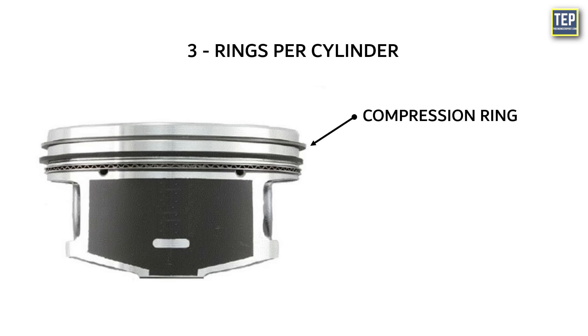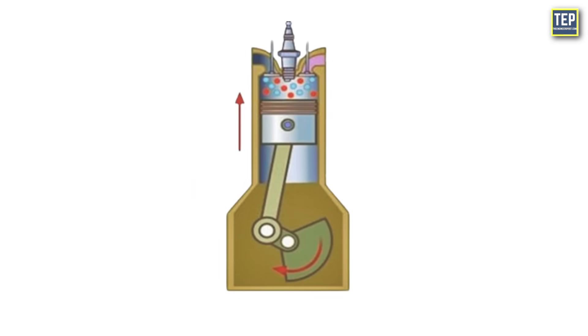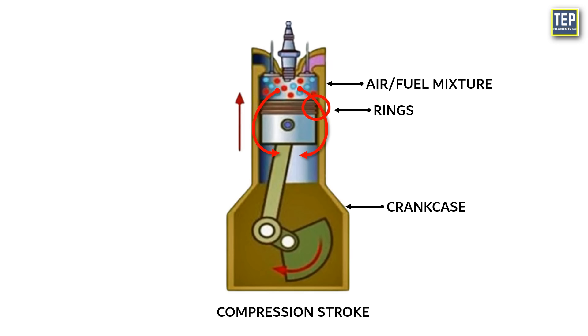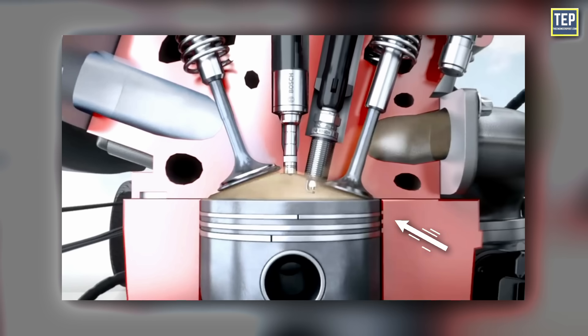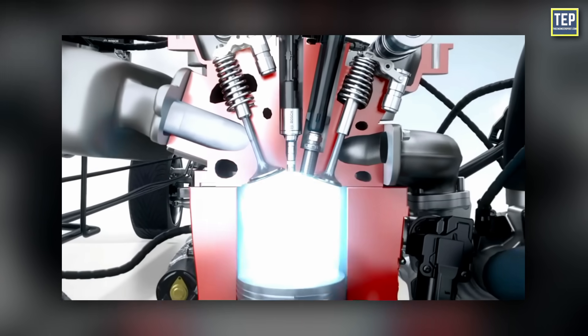Compression rings are located near the top of the piston, usually in the first ring groove. Their primary function is to create an airtight seal between the piston and the cylinder wall during the compression stroke of the engine. During the compression stroke, these rings prevent the high-pressure air-fuel mixture from escaping past the piston and into the crankcase. This seal is essential for maintaining compression, which is crucial for engine power and efficiency.